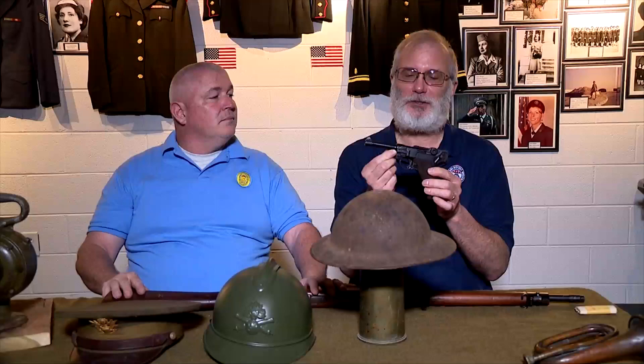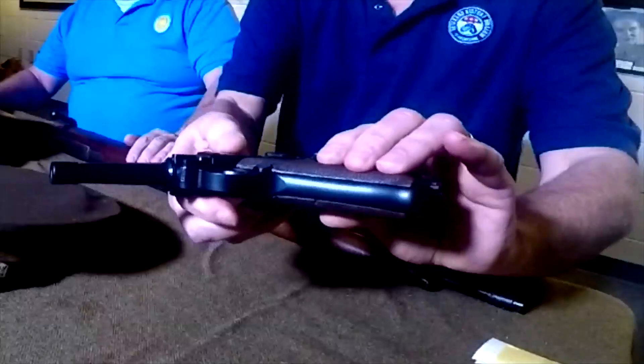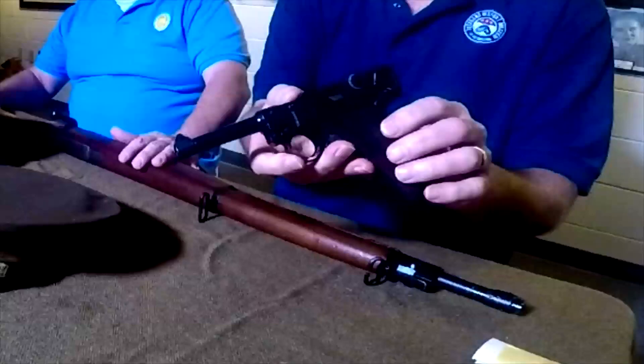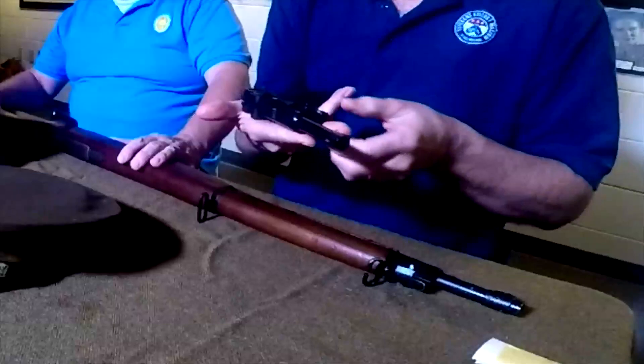It is what is called a matching serial number Luger, and to find one in this kind of condition from World War I, it's a pretty rare piece, and it's in very good shape. The magazine is removed for safety, and the serial number on it is right here — I can read it: 8-5-5-8-8-7-3-7.